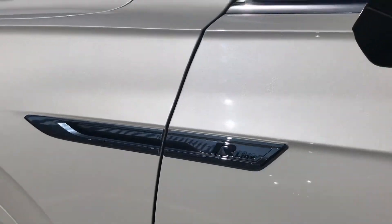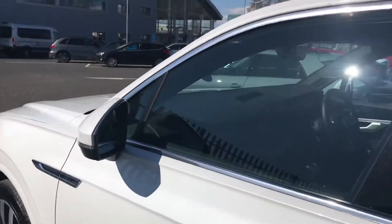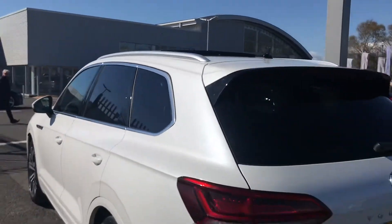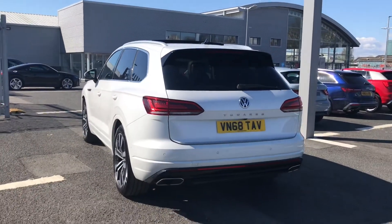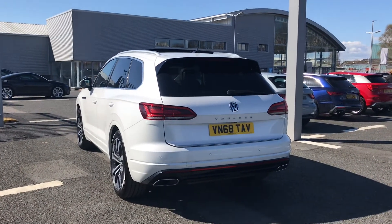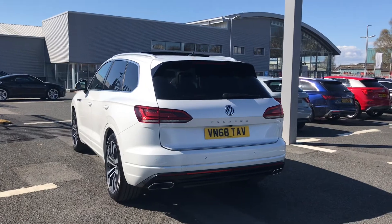This car is in excellent condition and does come with the R-Line body styling kit giving the car a sporty look, alongside the additional panoramic glass sunroof which I will show you how to use later on. It does come fitted with the privacy glass to the rear which does just add to the overall sporty look.